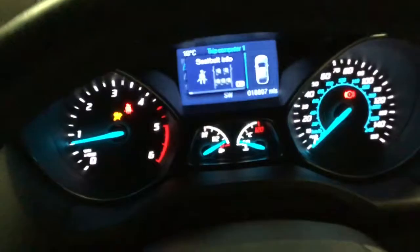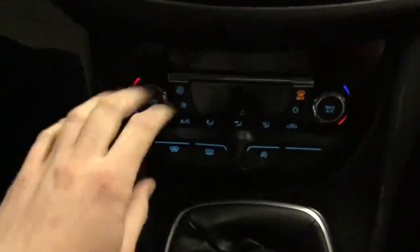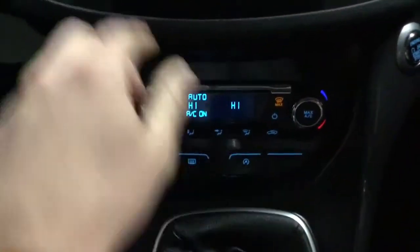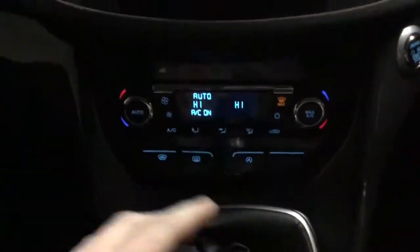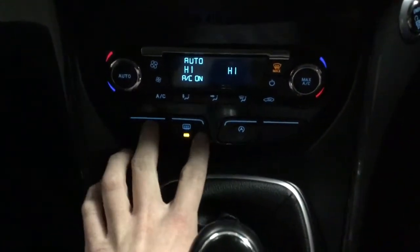So as you can see there, 18,000. You've got your Sony Entertainment System there with your DAB. You've got your dual zone climate control with your front and your rear heated windscreens there.